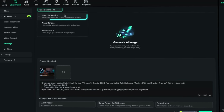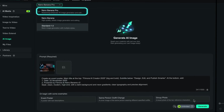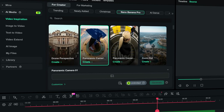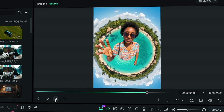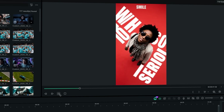Powered by the Nano Banana Pro model, AI image unlocks a new level of creative expression. Turn AI images into motion with exclusive Nano Banana Pro video templates. From playful transformations to bold visual effects, each template is built for experimentation and creativity, helping you turn imagination into dynamic, share-worthy moments.